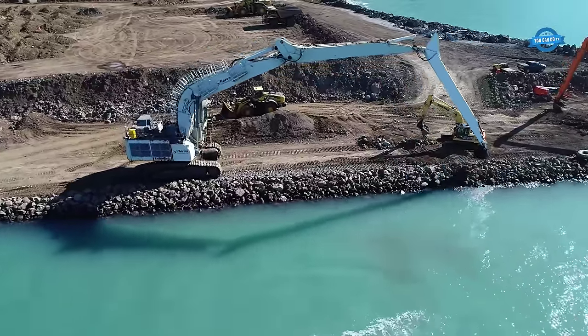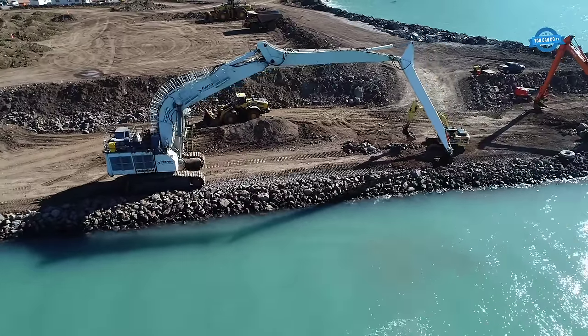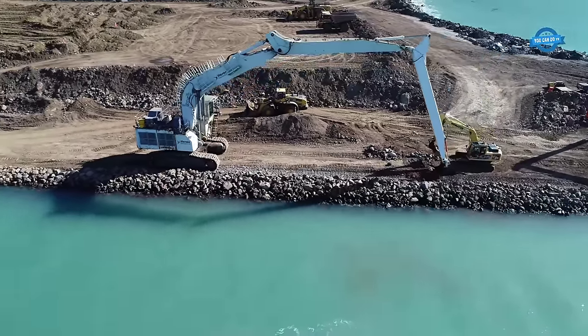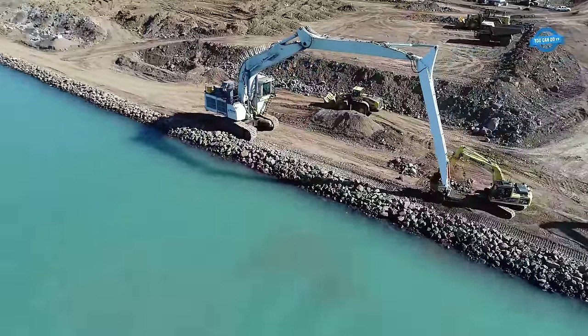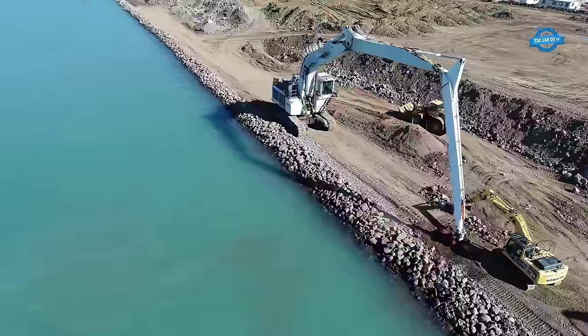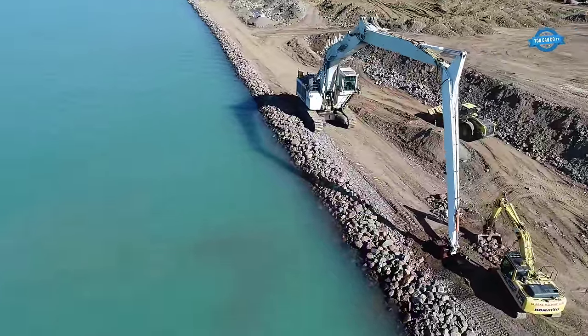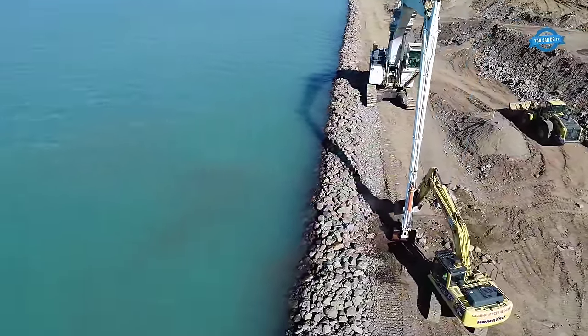One of the standout features of this excavator is its three-part excavator boom, which spans an impressive length of 42 meters. The boom is responsible for extending the reach of the excavator, allowing it to access areas that are typically difficult to reach. This feature makes it ideal for tasks such as trimming batter slopes and placing armor rock on reclamations and sea walls.